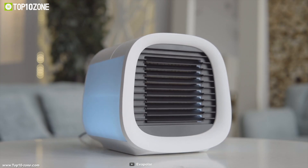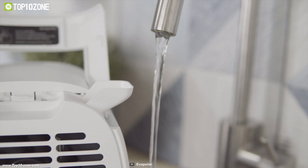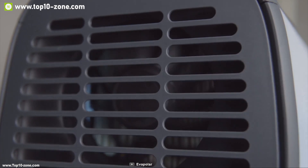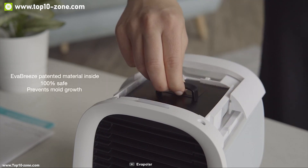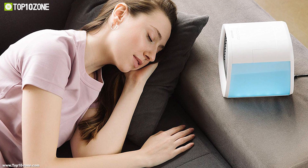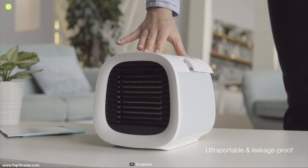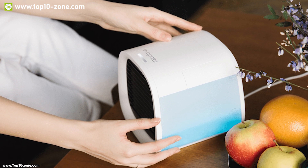The Evapolar EvaChill is a personal evaporative air cooler and humidifier for your home. Its cartridge can absorb a lot of water, and when the air circulates through the pads, the water evaporates, which makes the air cool down. It comes with an extended water tank that allows you to enjoy coolness for up to nine hours and covers 45 square feet of area around you. It features a second-generation leakage-proof system, and a handle on the body makes it easy to carry, allowing you to take it anywhere.